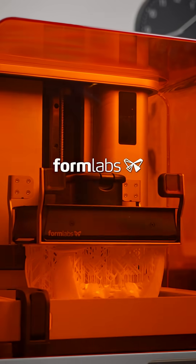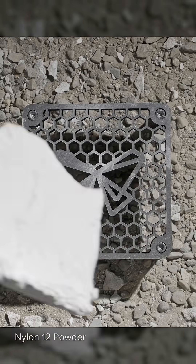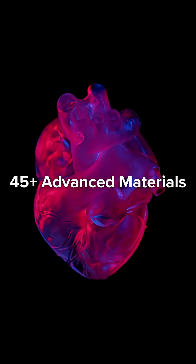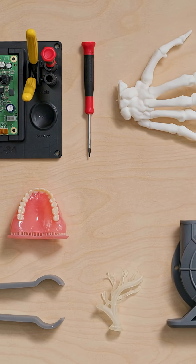At Formlabs, we make more than the world's most trusted 3D printers. We make the highest performance materials in additive manufacturing. Since 2011, we've been developing advanced materials for demanding applications, so you can always produce the parts you need.